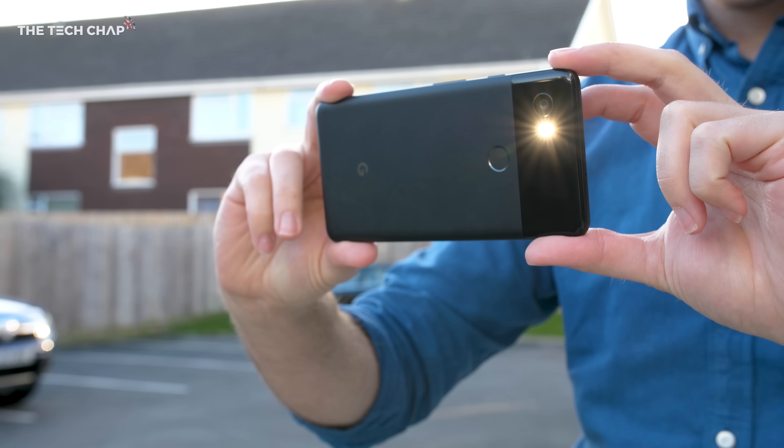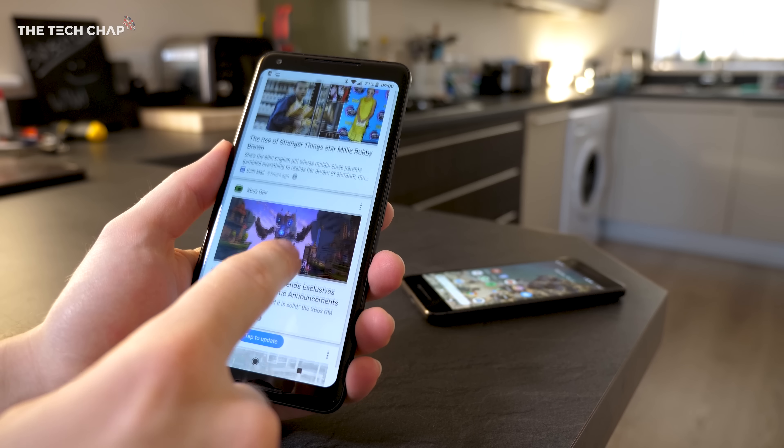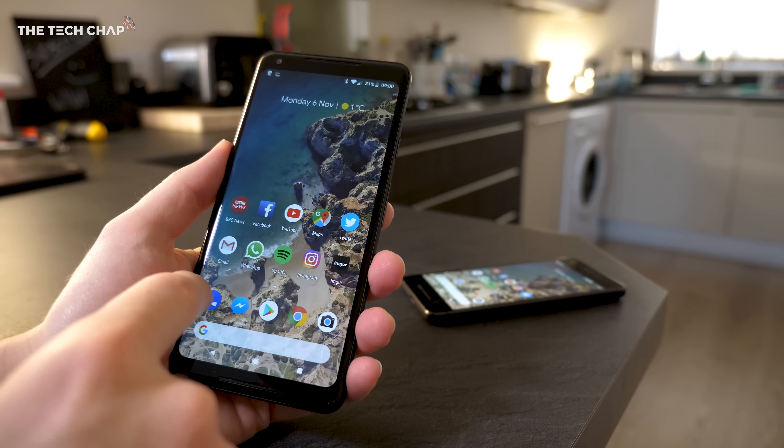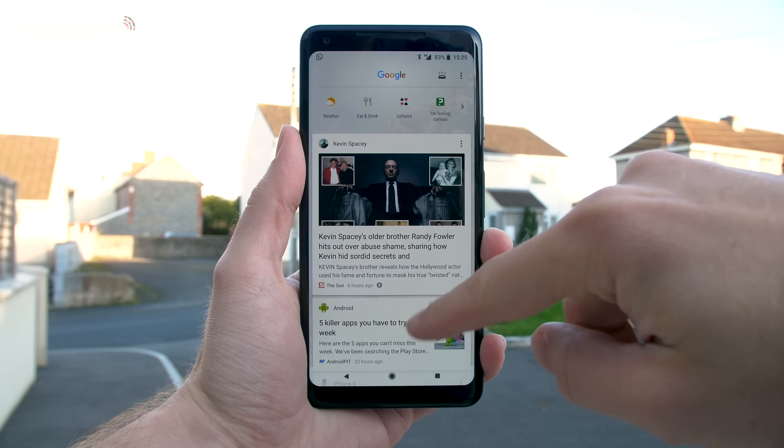But if I had to pick one, I think I'd go for the Pixel, because I could probably live without the 2x zoom and 4K 60, as nice as they are to have. For me, I just want the best photo possible, and I think that's what the Google Pixel delivers.